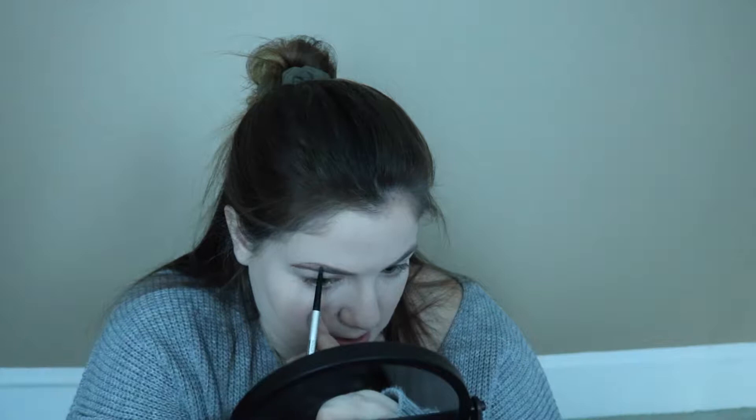Next I'm going to do my eyebrows. This is the Precisely My Brow pencil by Benefit in shade 3. I started using this because of Laura Lee — she was actually an ambassador for it, and she's the reason I started using it, and I will never stop. I just switched from shade 2 to shade 3 because I wanted to fill my eyebrows in a little darker.